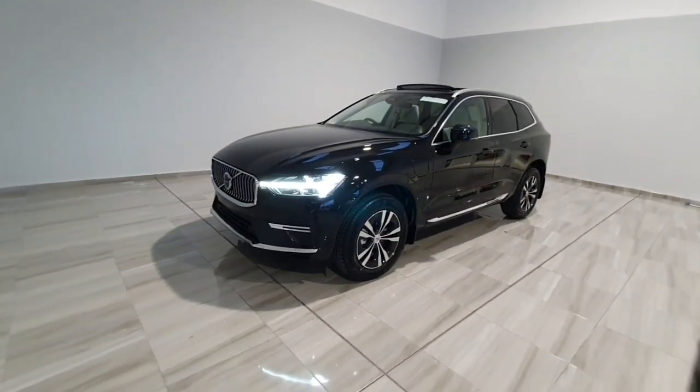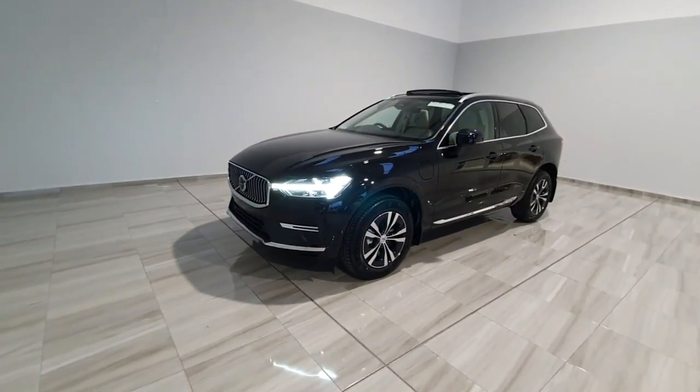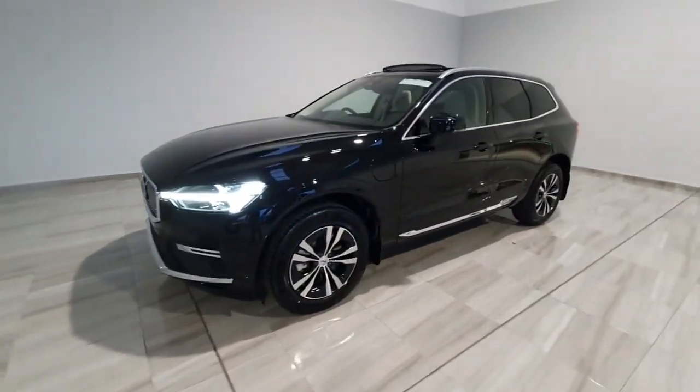Hello and welcome to Finley Motor Group. Claren's going to show you around this brand new Volvo XC60 Core. This one is a T6 all-wheel drive plug-in hybrid.